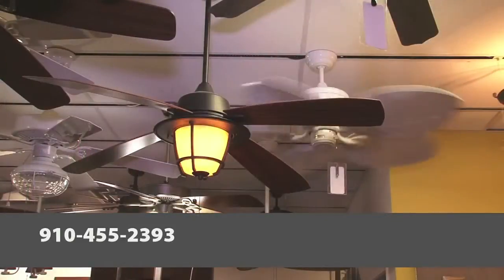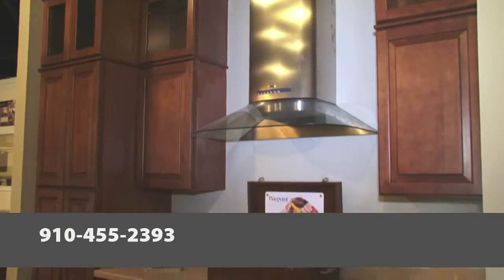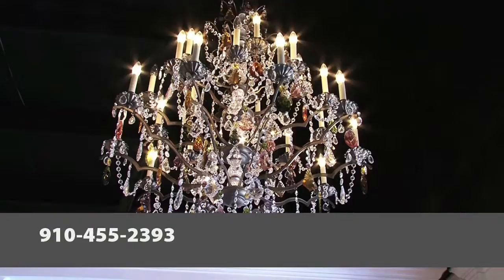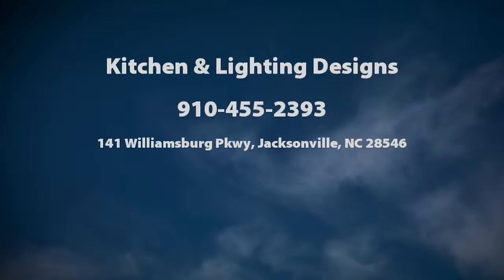What we offer the customer is service. We take care of not only helping you pick out the product you want and design the kitchen or pick out a particular light — we help you after the sale with the light and the cabinet. We service what we sell, and that's the biggest thing. Thank you for visiting Kitchen and Lighting. We look forward to helping you.